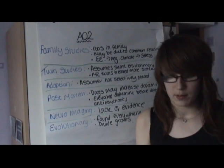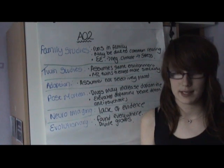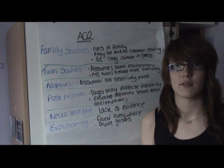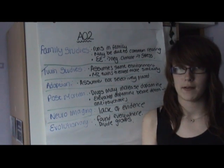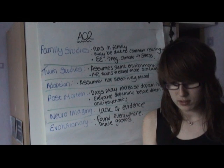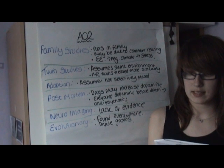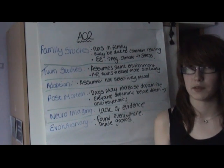Evaluation for the biological explanations of schizophrenia. There is evidence to suggest that schizophrenia does run in families, supporting the fact that schizophrenia has a biological basis. However, it has been suggested that there may be two influences on this: number one, it may be more to do with common rearing patterns; number two, the expressed emotion effect, which is a negative emotional climate that may lead to stress beyond the coping mechanisms of the patient.